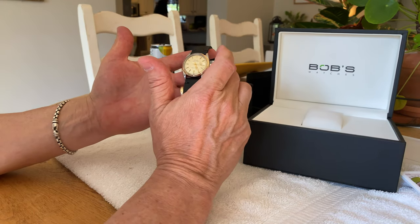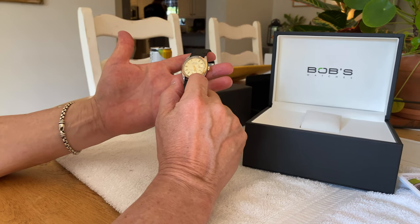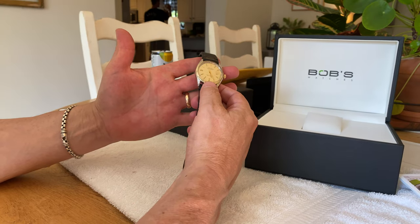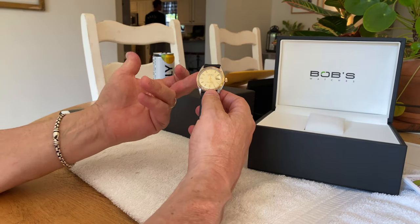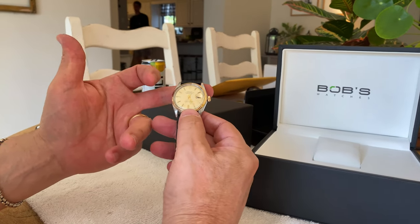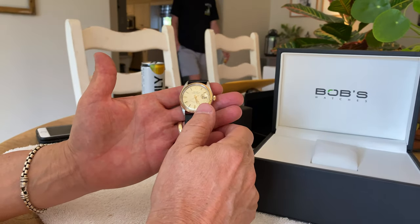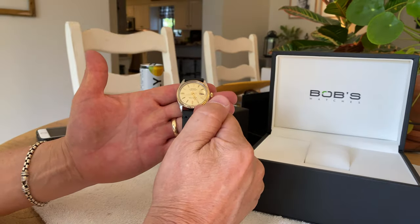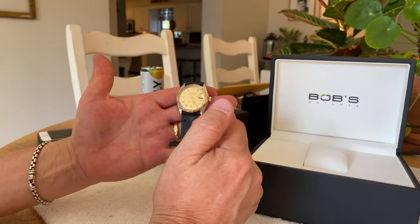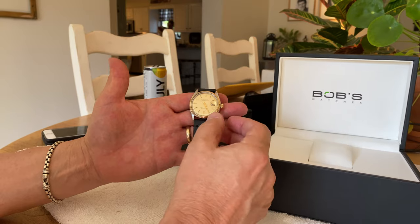A couple other things I wanted to mention about these watches. This watch is of 1971 vintage, and the crystals on all these watches are an acrylic or plastic crystal. Nowadays, in modern watches from about 1985 on, they went to a sapphire-type crystal. There are some pros and cons: one pro is if you get some scratches or scuffs on the acrylic crystal, you can actually polish that out. If you have a sapphire crystal and you scratch it, a lot of times it'll crack or fracture and you can't fix it — you'd have to replace the crystal.